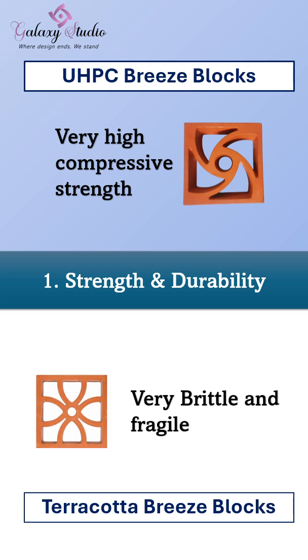Terracotta blocks, on the other hand, are very brittle and fragile. They can crack easily during transport or installation.